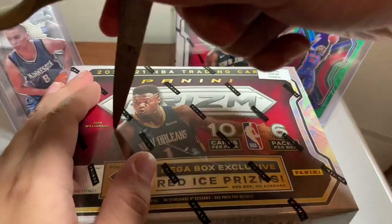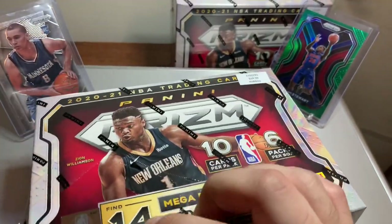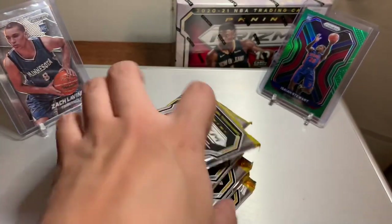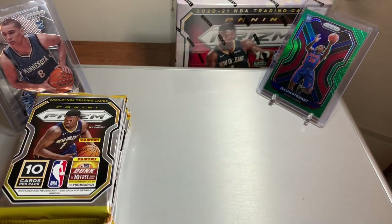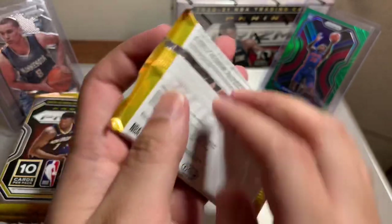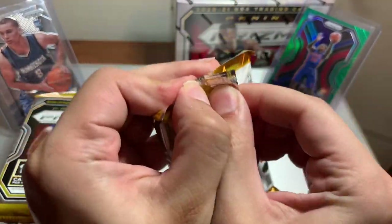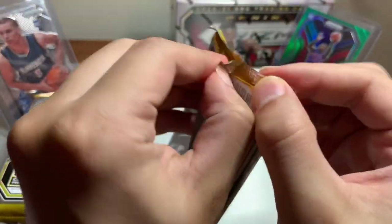Let's go ahead and get started because these breaks take forever usually, so I'm trying to make this video as short as possible. These packs feel thick — when I say thick I mean thick with two C's. Got my penny sleeves, got top loaders, let's go ahead and crack these bad boys open. If you're watching, please like, share and subscribe, it helps me out.